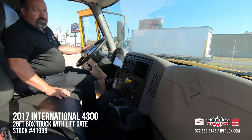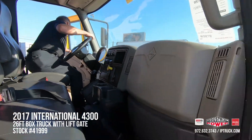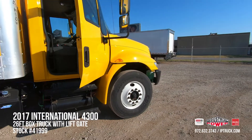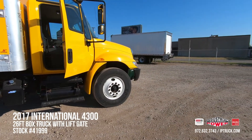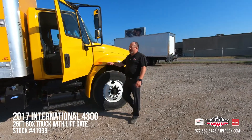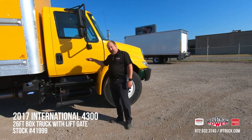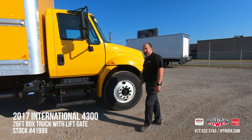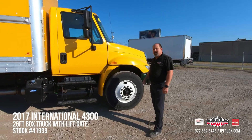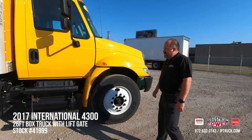Let's take a look at the business end of the truck. Here at Industrial Power, we are a Hino and Isuzu dealer, but every once in a while we get some different model trucks to offer to our customers. We take the same time and detail on those as we do our Hino's and Isuzu's, to give you a really nice truck.